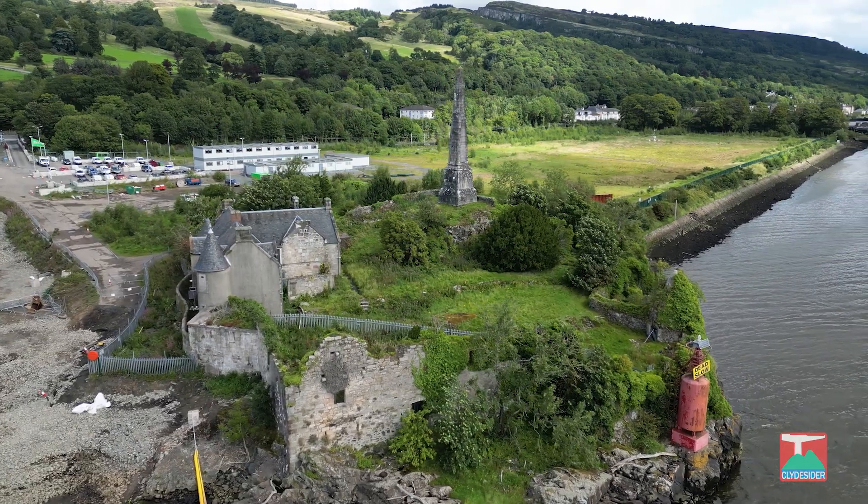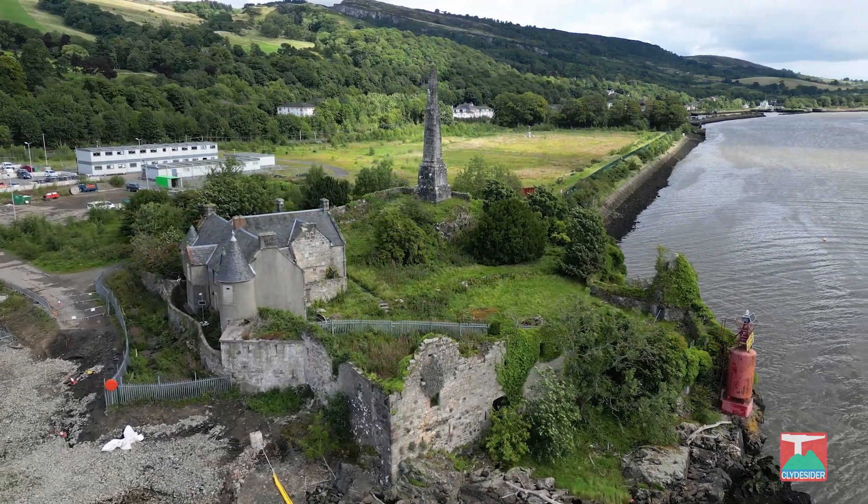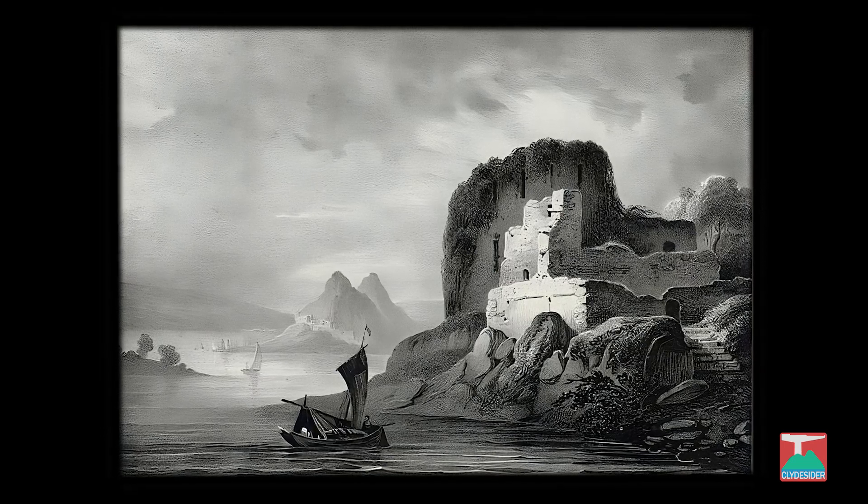The other building, Dunglass Castle, is very ancient. Built in 1380 by the Cahoons, the remains of the outer walls are still just about visible through a tangle of vines.